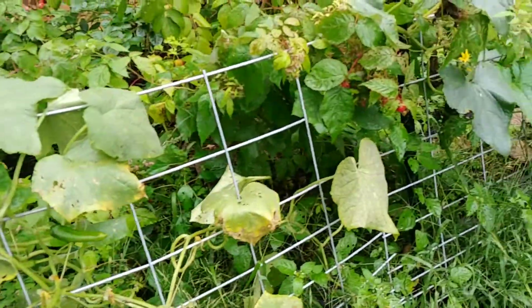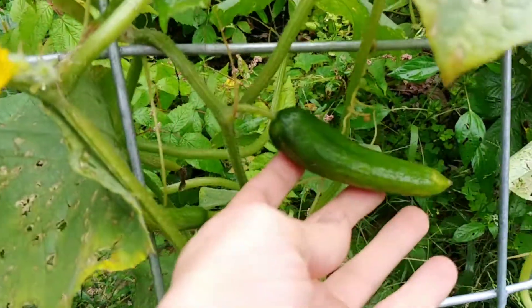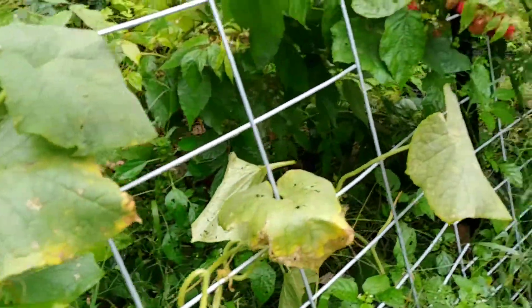Cucumbers are almost done. I have a few growing but for the most part that's pretty much done.